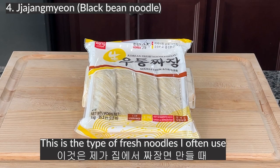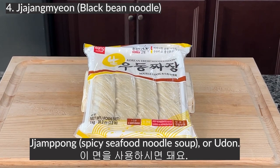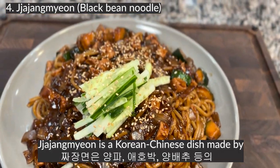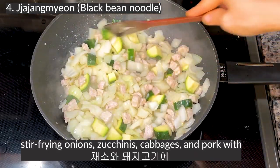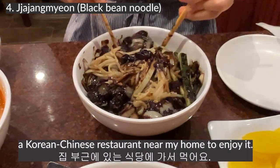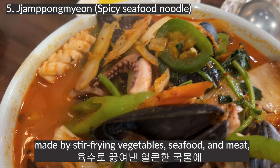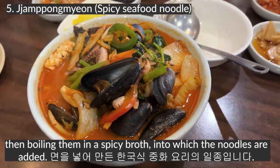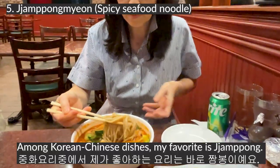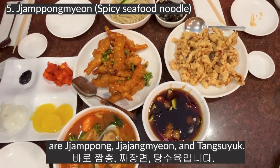Jajangmyeon. This is a type of fresh noodle I often use when making jajangmyeon at home. You can use these noodles when making jajangmyeon, jjamppong, or udon — just look for the package with 'udon and jjajang' written in English on top. Jajangmyeon is a Korean-Chinese dish made by stir-frying onions, chicken, cabbage, and pork with deep-fried chunjang and mixing it with thick noodles. Jjamppong is a type of Korean-Chinese cuisine made by stir-frying vegetables, seafood, and meat, then boiling them in a spiced broth into which noodles are added — the same noodles used for jajangmyeon. The top three Korean-Chinese favorite menu items for Koreans are jjamppong, jajangmyeon, and tangsuyuk.